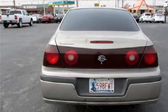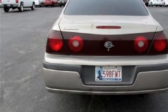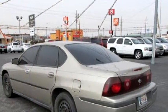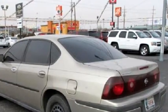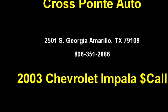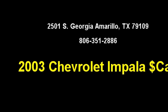Please come visit us at 2501 South Georgia, Amarillo, Texas 79109, or give us a call at area code 806-351-2886.